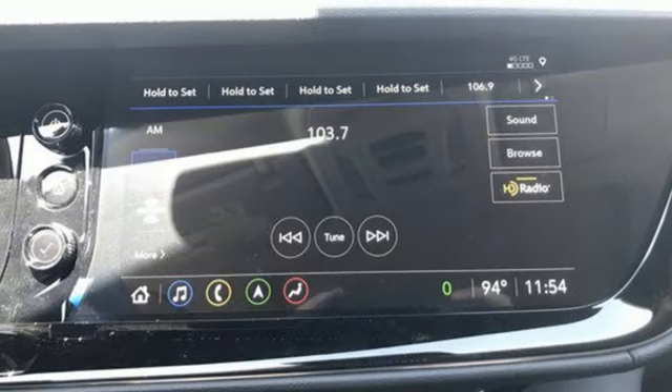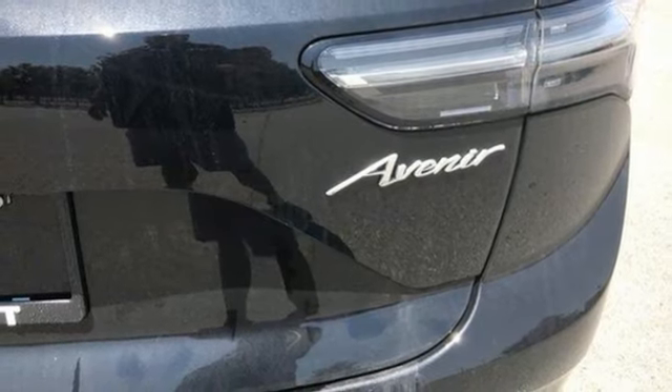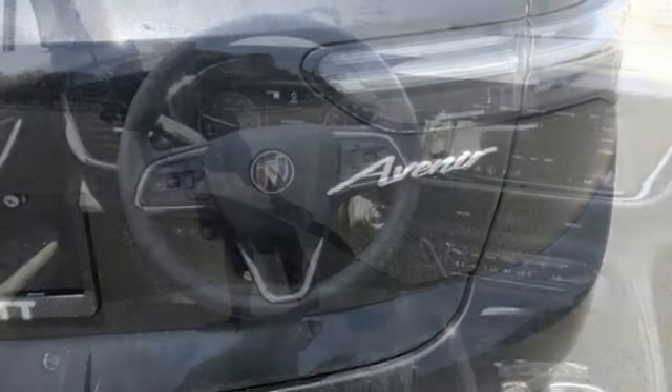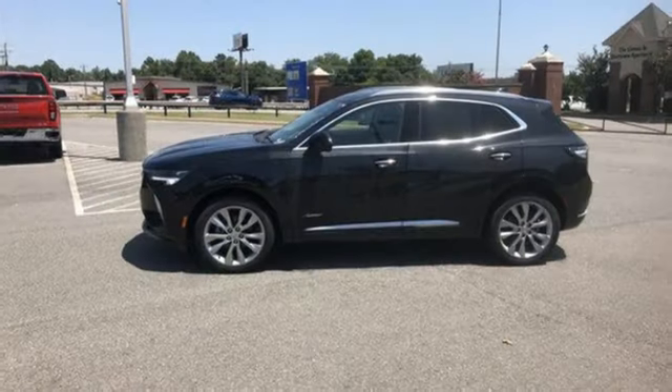External memory control. First and second row express open and closed sliding and tilting sunroof. Wireless phone connectivity. And intercooled turbo inline four-cylinder engine.